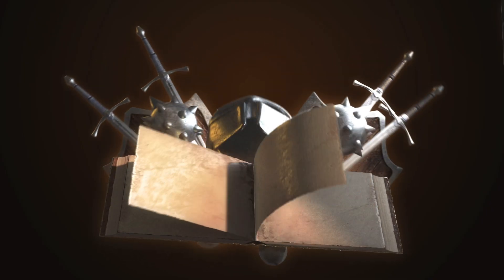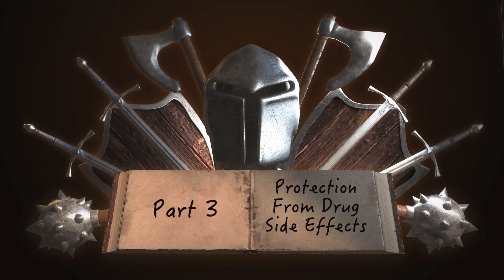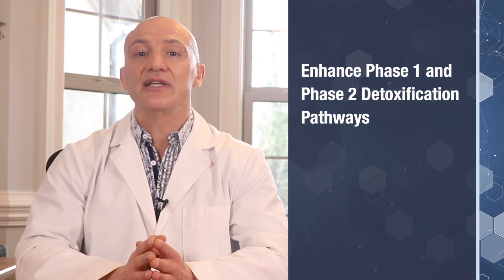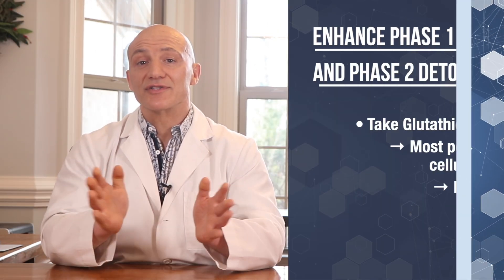Now let's get to the really good stuff. Part three: how do you protect yourself against possible side effects from drugs that you have to take? If you're even on one medication, you want to make sure you have maximum protection against possible side effects and further damage from the meds. Now if you're on three or more medications, I can't stress how imperative this is for your overall health as well as for the recovery of your nerves. In order to protect yourself, you need to enhance phase one and phase two detoxification pathways. First, take glutathione.